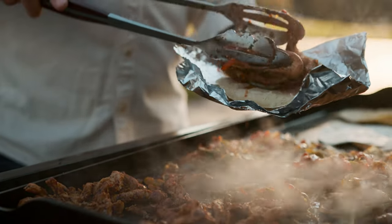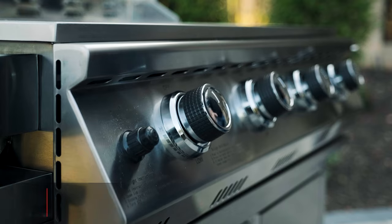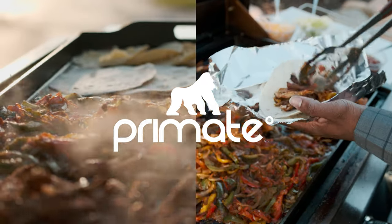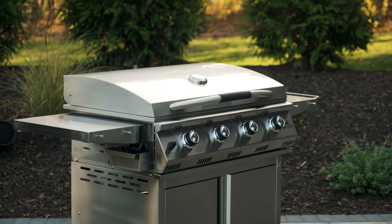We cut this video up into a bunch of smaller videos — some 30-second videos, some 15-second videos — basically so Grilla Grills had all the assets they needed to run paid advertising on social media. Breakfast in the morning, street tacos for lunch, and burgers, brats, and dogs later for the big game — the Primate does it all.